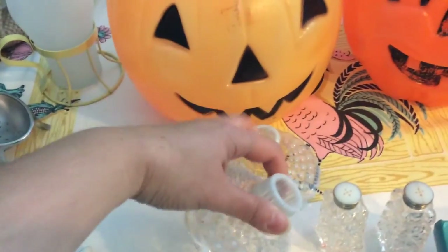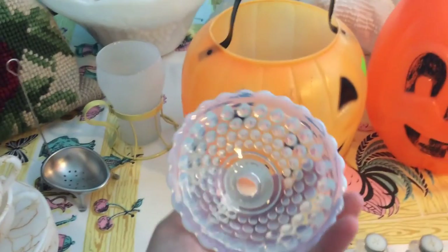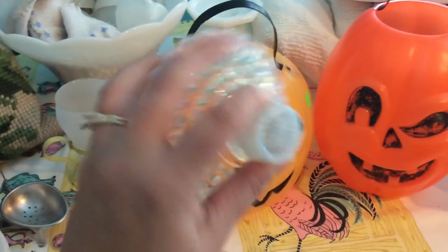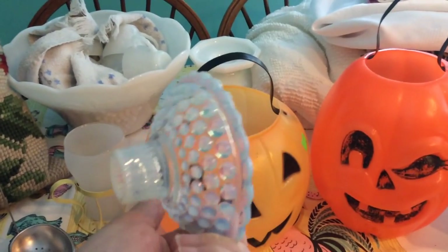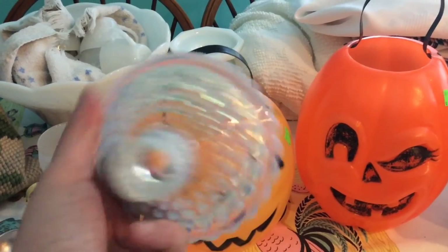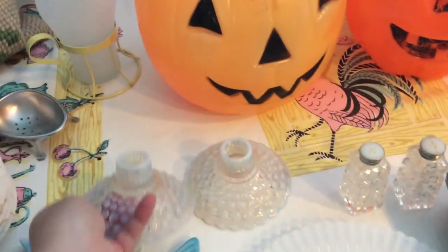I got this set of candle holders — I paid $1.59 for both of them. They were taped together. I've been using them so there's some wax on the inside. They're possibly Fenton — I'm not sure — but they have a little hobnail pattern and opalescent white glass.